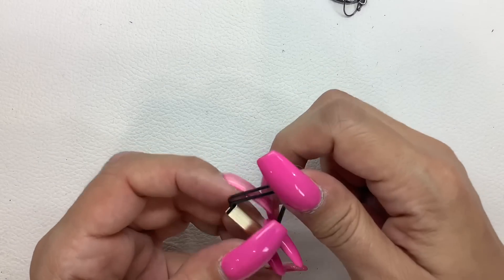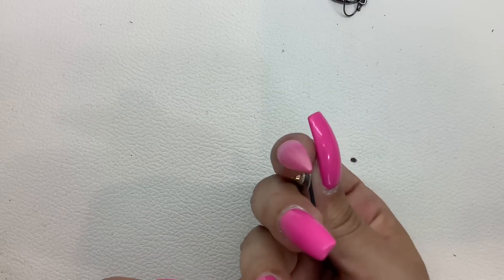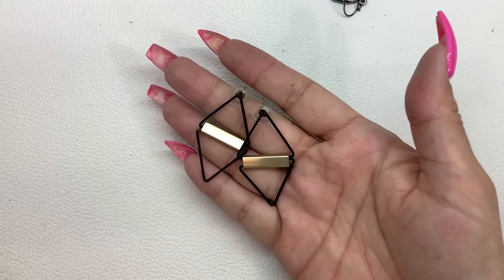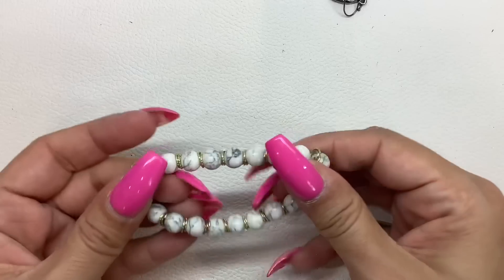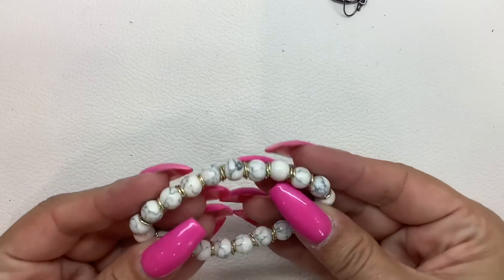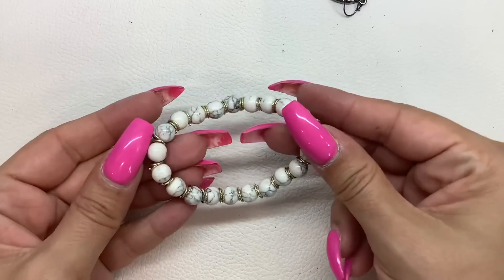Here's this other earring — there we go. We'll do three bucks on those. Stretchy — these feel like glass. Maybe like a ceramic, or maybe they're just halite. They're probably just halite. Stretchy, three bucks.